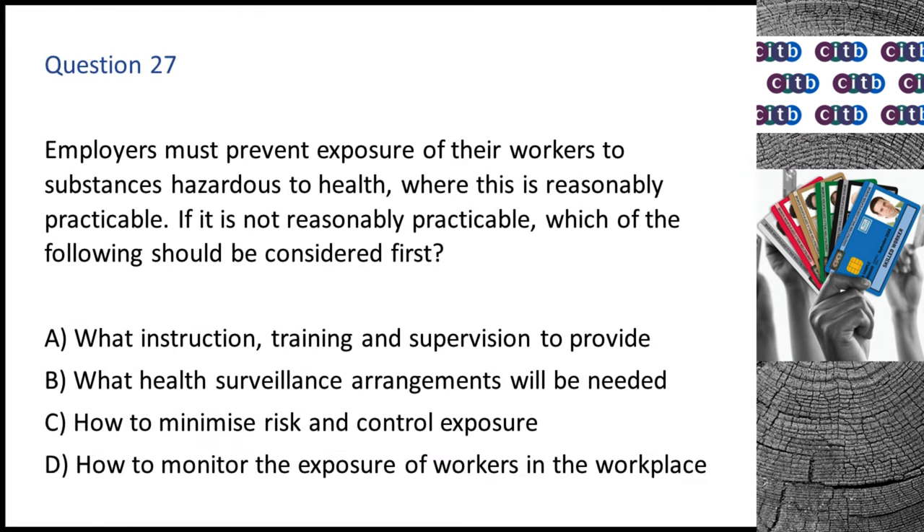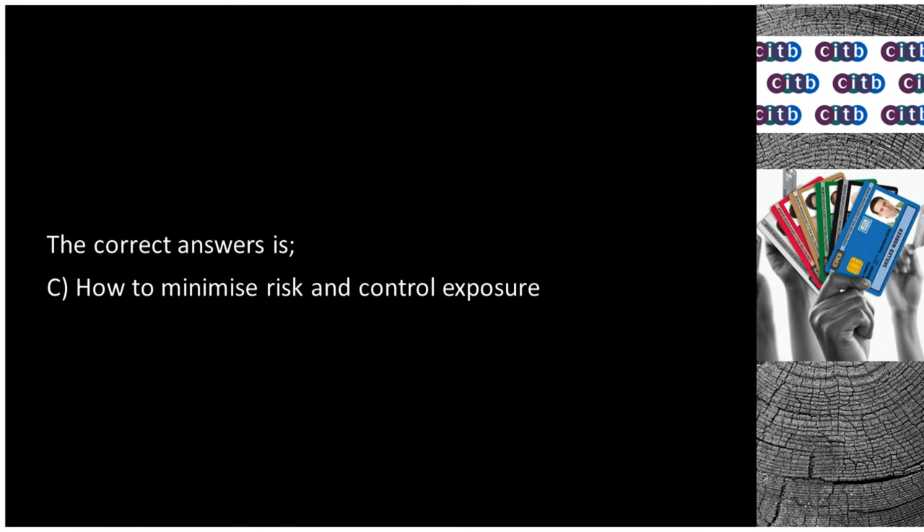Question 27. Employers must prevent exposure of their workers to substances hazardous to health where this is reasonably practicable. If it is not reasonably practicable, which of the following should be considered first? A. What instruction, training and supervision to provide. B. What health surveillance arrangements will be needed. C. How to minimize risk and control exposure. D. How to monitor the exposure of workers in the workplace. The correct answer is C: How to minimize risk and control exposure.